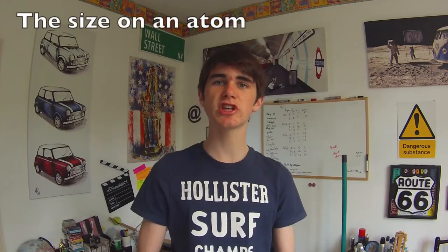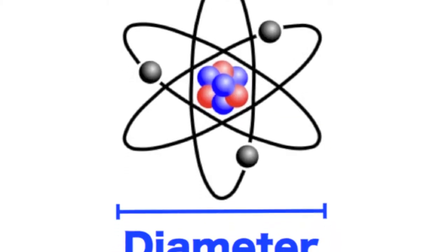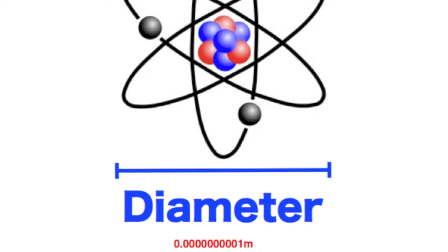So the size of an atom — just to get a sense of the size of an atom, the approximate diameter of an atom is 0.00000000001 meters across. Here's a good analogy to try and understand how small the atom is: there are more atoms in a glass of water than there are glasses of water in all the world's oceans. What that means is there are more atoms in the water in the glass than the volume of the glass fits into all the oceans.